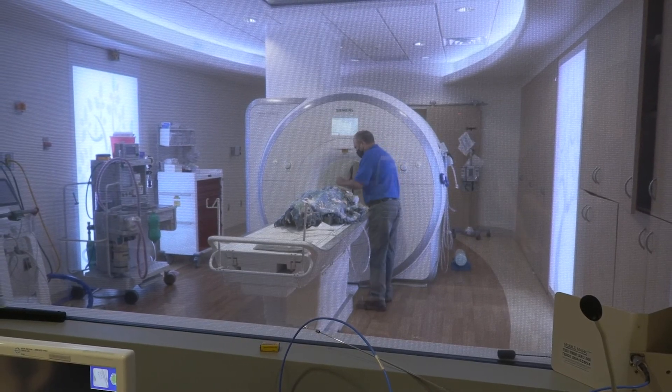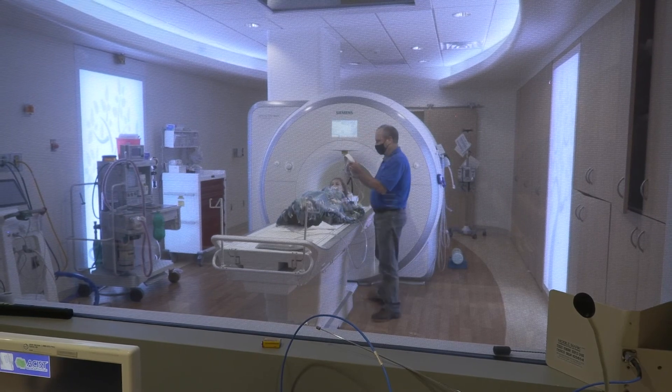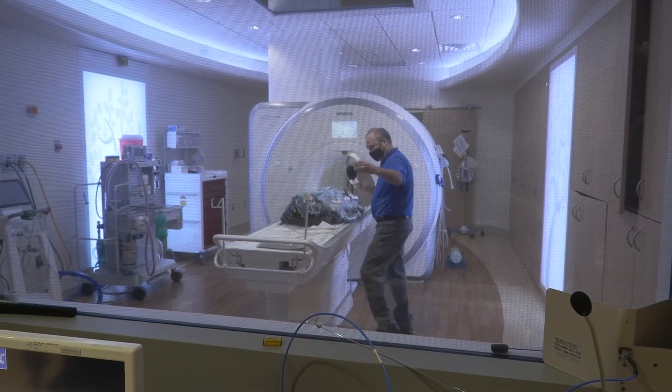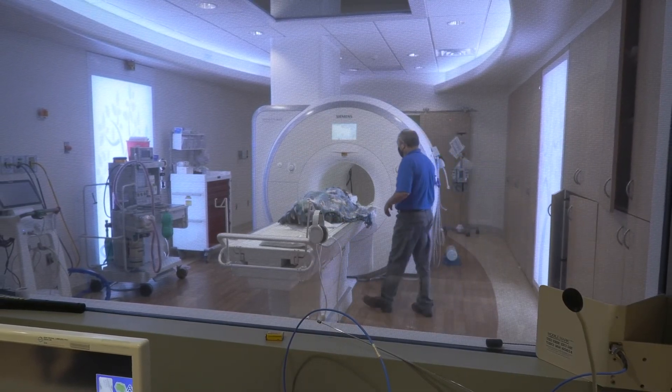Sometimes it's hard to hold still for so long. You may get a special sleep medicine called anesthesia that will help you hold still and sleep during your pictures. If you have to get the sleep medicine, click here to watch a video that will tell you about your MRI with anesthesia.